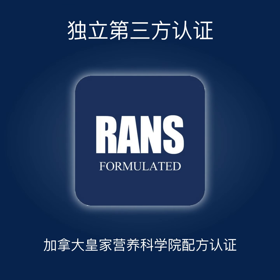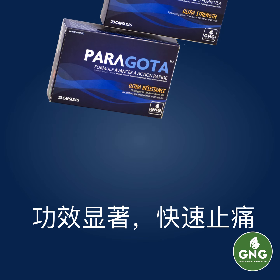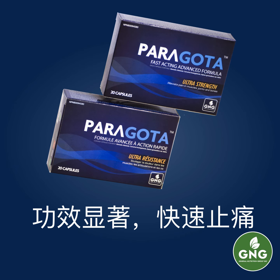Perigota is certified by the Royal Academy of Nutritional Science of Canada. Perigota is a high-efficiency, fast-acting preparation.